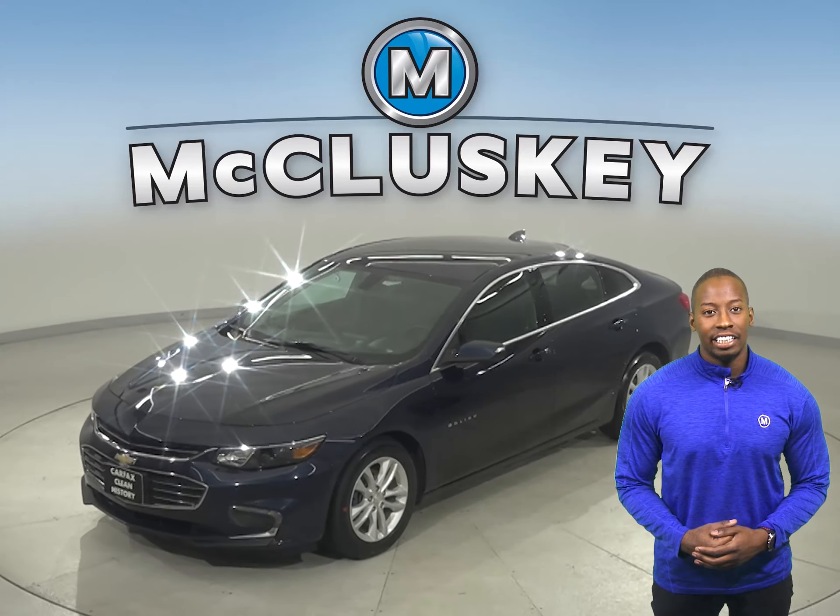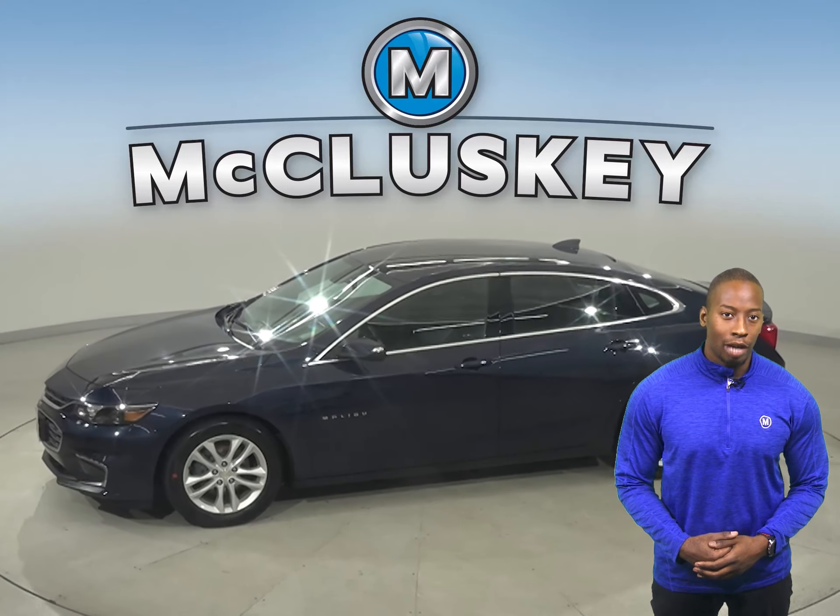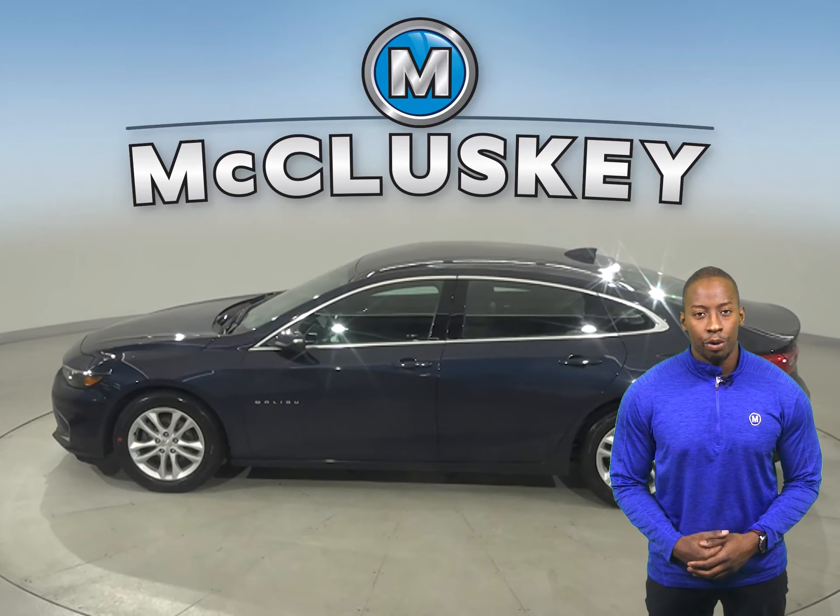Come on down and take a look at this 2018 Chevrolet Malibu. It has 137,000 miles on the odometer, so it is in tip-top shape and ready to hit the road.